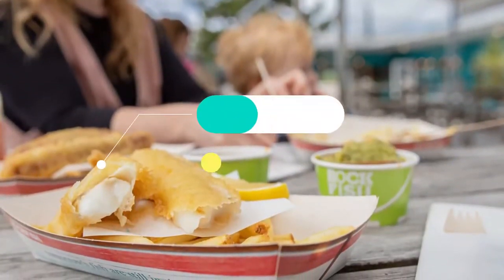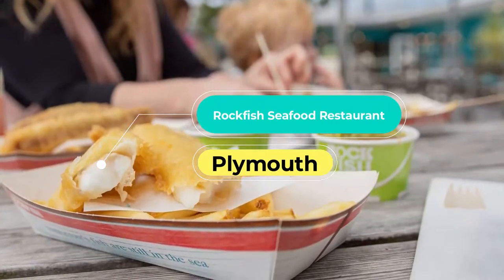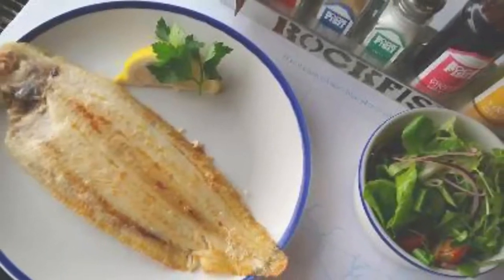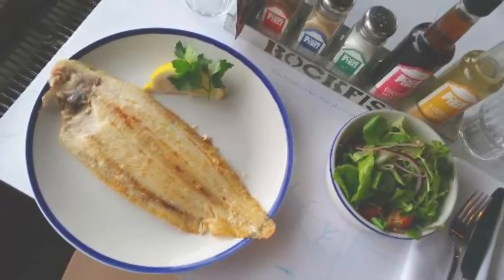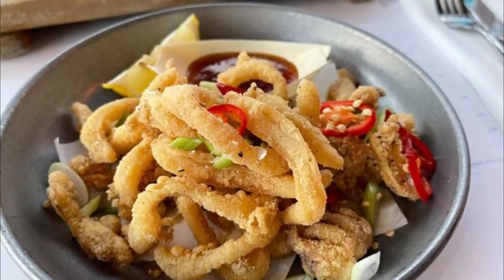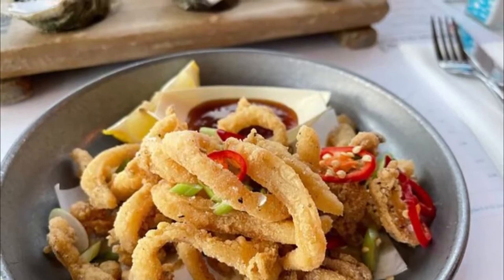Number 9: Rockfish Seafood Restaurant. Seafood expert, writer, and celebrity chef Mitch Tonks opened his restaurant Rockfish Seafood Restaurant at Sutton Harbour, a scenic location overlooking the water. It is conveniently placed near the fish market and the National Marine Aquarium. The award-winning restaurant is part of a small chain and has the largest alfresco dining area in the city.